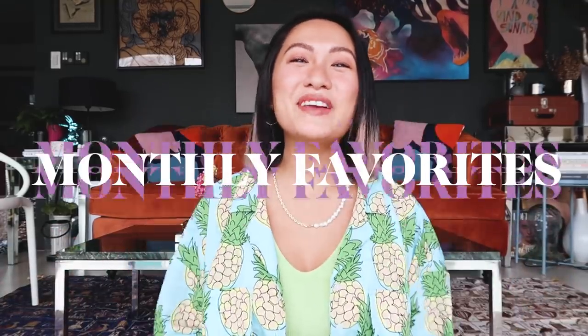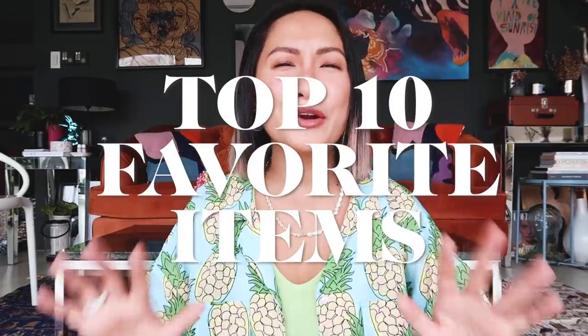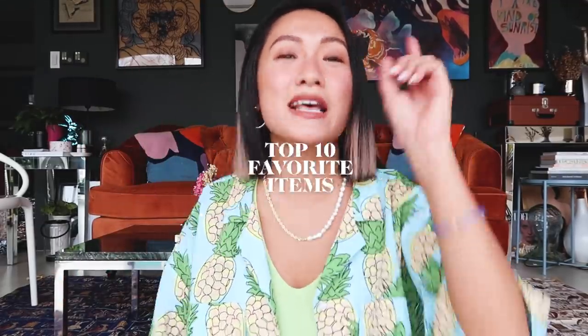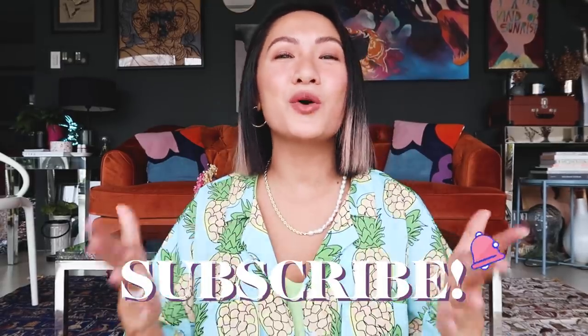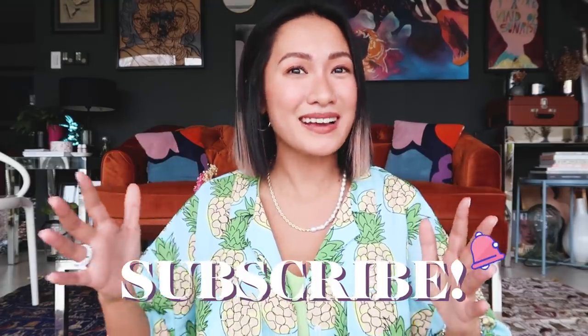What's up flowers, it's me again and welcome back to my channel! Today's vlog is all about my monthly favorites again this April, and I'll be sharing 10 of my current favorite products. But before I start, please do not forget to subscribe to my channel and click that notification bell so you guys are always updated every time I have a new video.